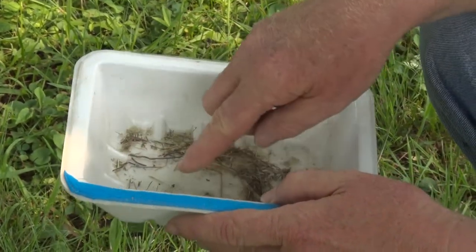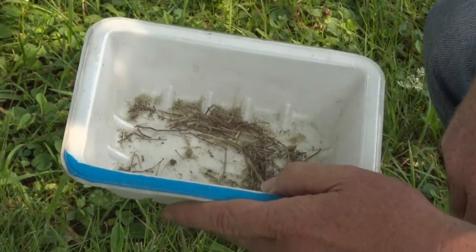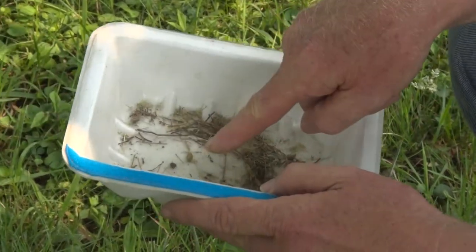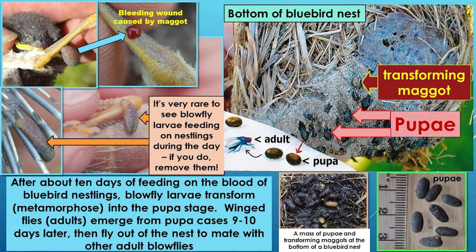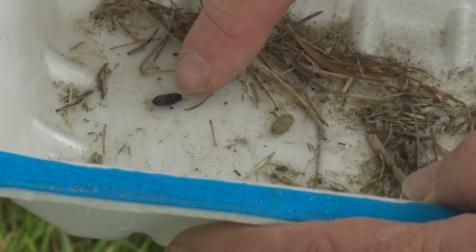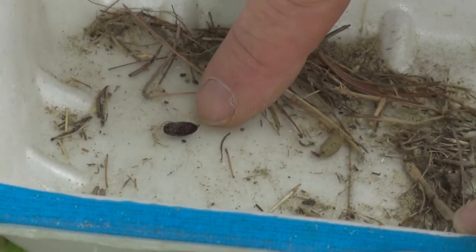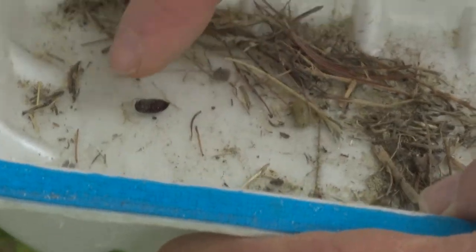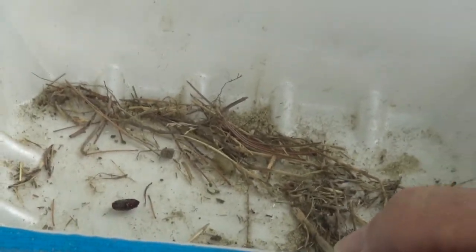These larvae hide at the bottom of the nest during the day and come up at night to feed on nestlings. After feeding for about 10 days, they transform into the pupa stage, enclosing themselves in a hard brown outer covering. That's the pupa stage of the blowfly larvae. Those are easy to see in the nest — usually at the very bottom. They won't harm nestlings anymore since they're done feeding.